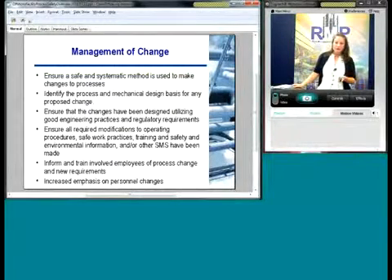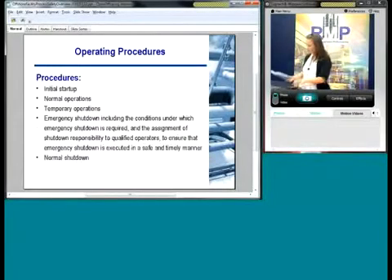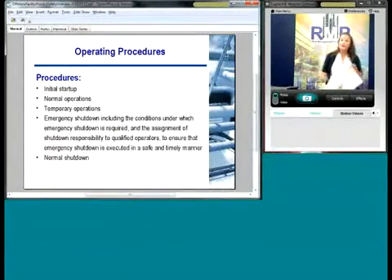Now I'm going to turn it over to my colleague Carlos Cheek, who is a project engineer at RMP and has a long history of implementing safety management systems for a variety of industry applications. He's going to cover the rest of the SEMP elements.